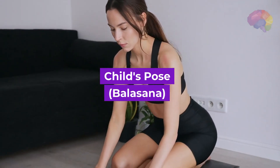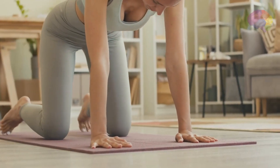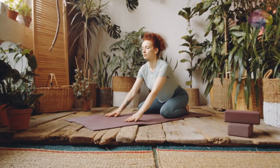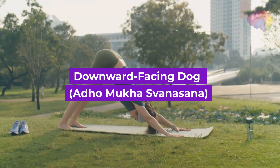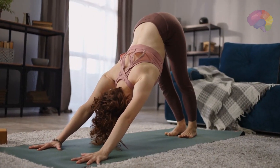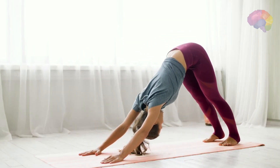Number 1: Child's Pose, Balasana. This gentle pose helps to release tension in the back, shoulders, and hips while promoting relaxation and deep breathing. Number 2: Downward Facing Dog, Adho Mukha Svanasana. This pose stretches the entire body, particularly the hamstrings and back muscles, while also calming the mind and relieving stress.